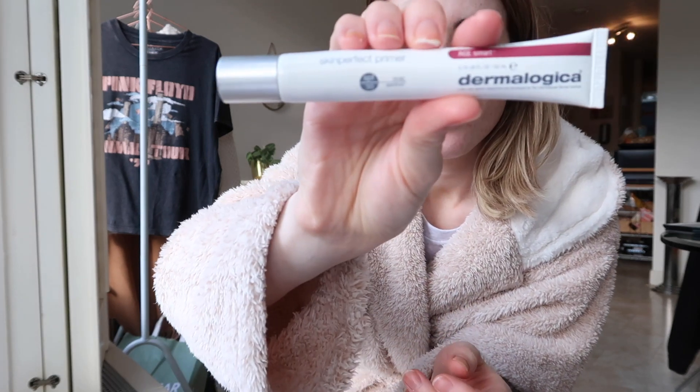I'm just going to clip this bit of hair back because it's annoying me. I don't know if you guys will have seen, but I have had my hair cut - which you can already tell, so you didn't need me to tell you. I look completely different, and me in my dressing gown is also not what you're used to. I'm bringing you the real me right now! The next item I'm going to use is the Dermalogica Skin Perfect Primer.